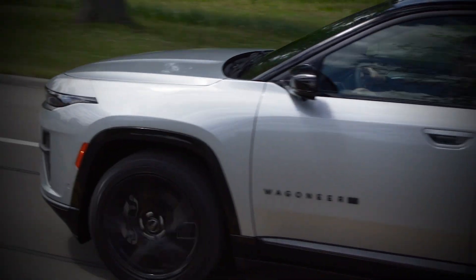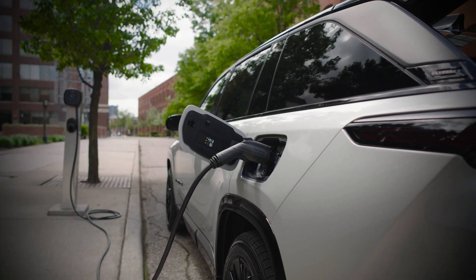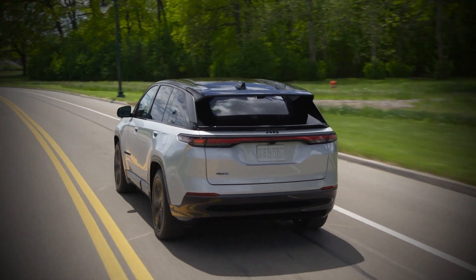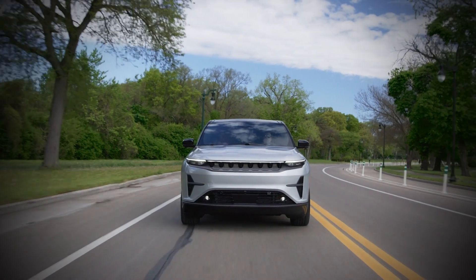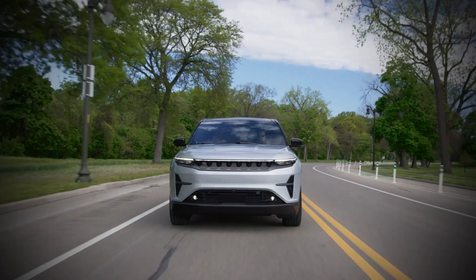Trying to find that right balance, trying to make sure that we had the most efficient onboard energy but got to a range that was reasonable, especially in North America where we travel long distances and people don't want to worry. The range is predicted to be over 300 miles on the launch edition of the Wagoneer S.